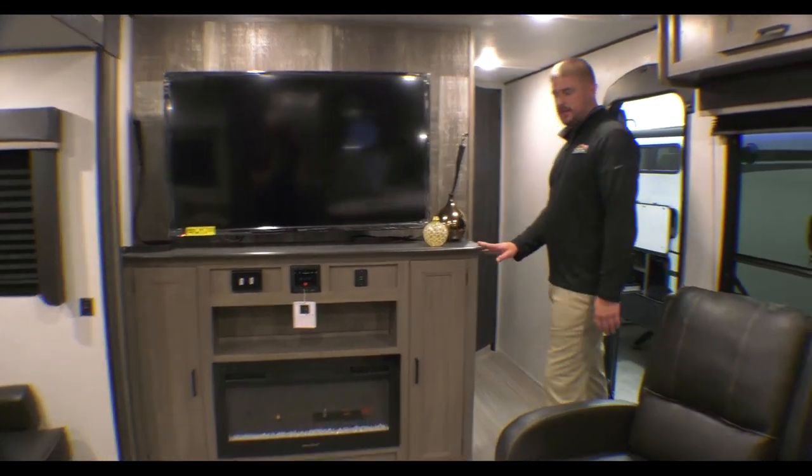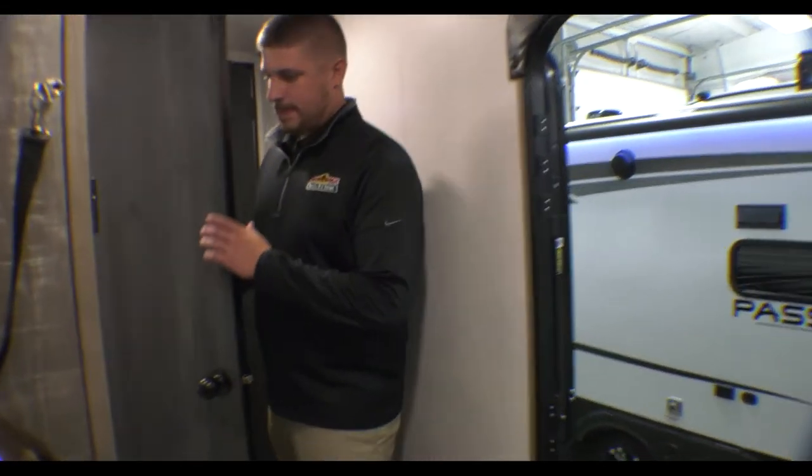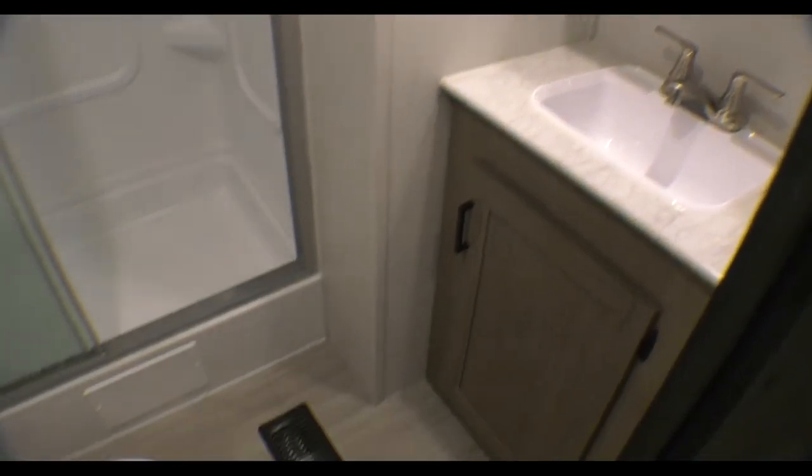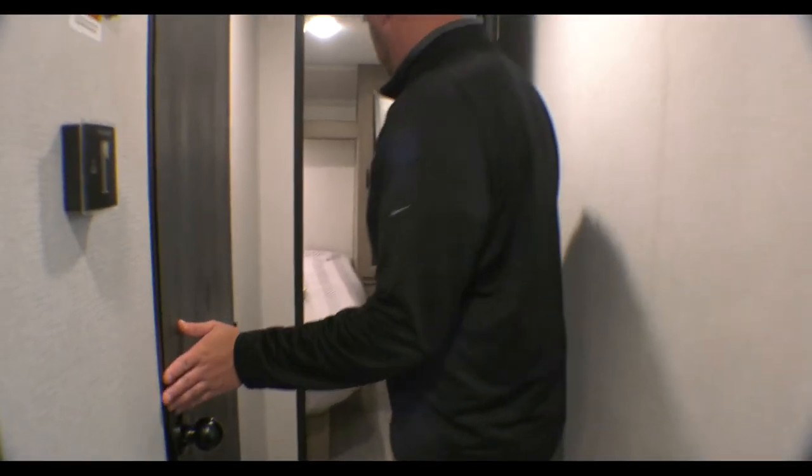We'll move back to the front bedroom here. Starting off in the bathroom — nice size shower and an actual medicine cabinet.